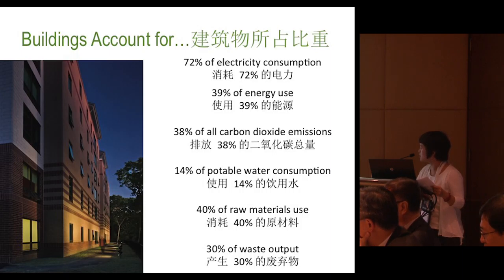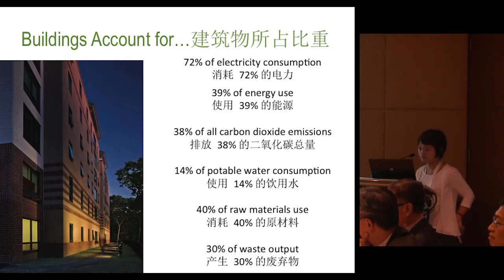As you can see from this slide, these are the figures that buildings account for: 72% of power consumption, 39% of energy use, 38% of carbon dioxide emissions, 40% of potable water consumption, 40% of raw material use, and 30% of waste.